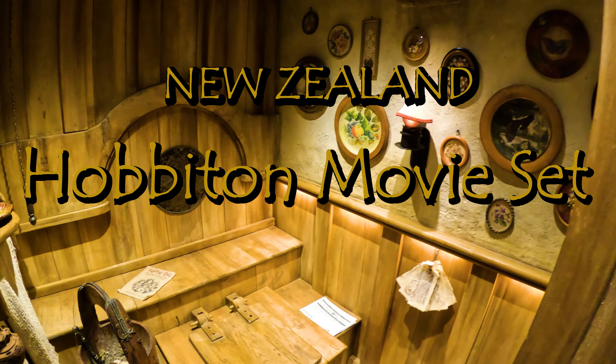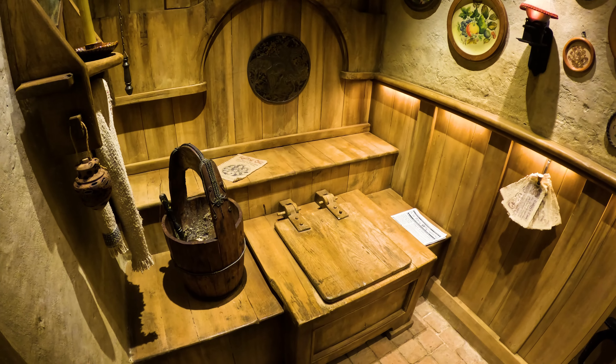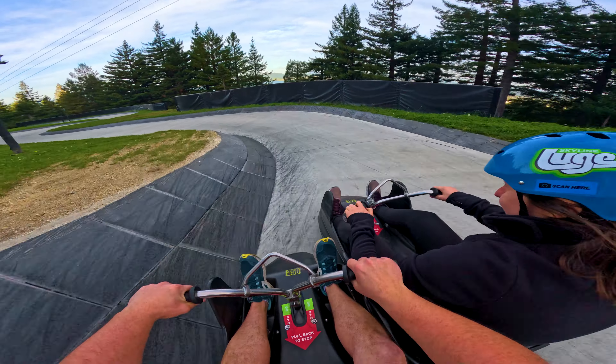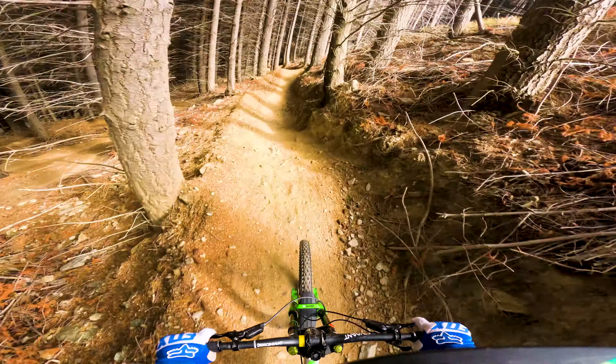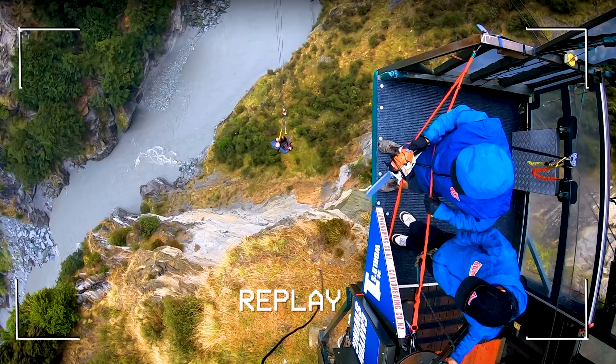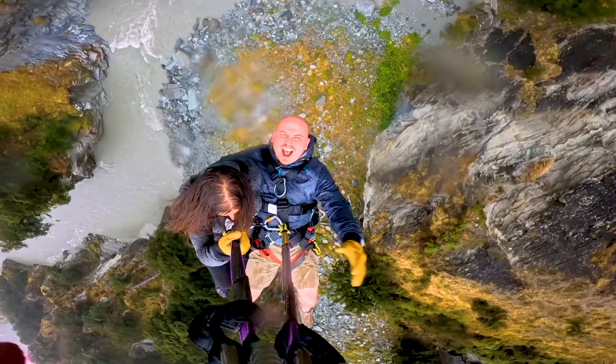That was created when Hobbiton was built. And off we go! Everything for my 300 subscribers.